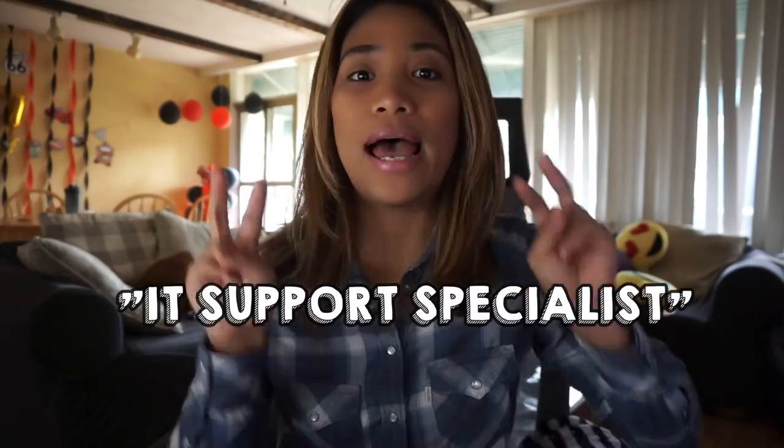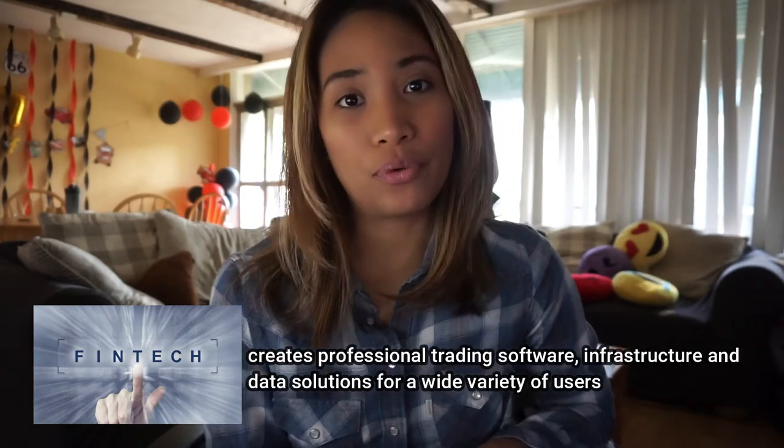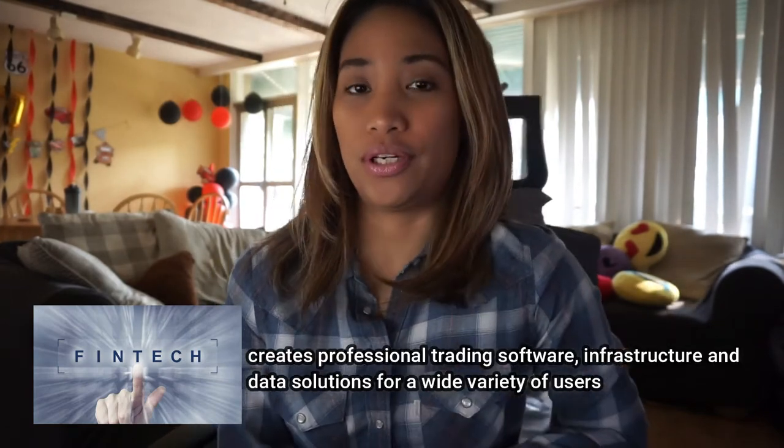If you have any comments or questions for the next video, please feel free to put them down in the comment section below. Before I dive into the questions and details, let me give you a little background and overview of this job. This position is officially called IT Support Specialist, and I work for a financial tech company that creates trading software for different kinds of users.